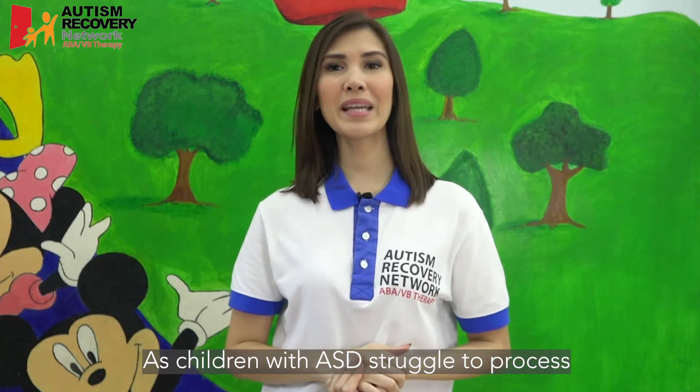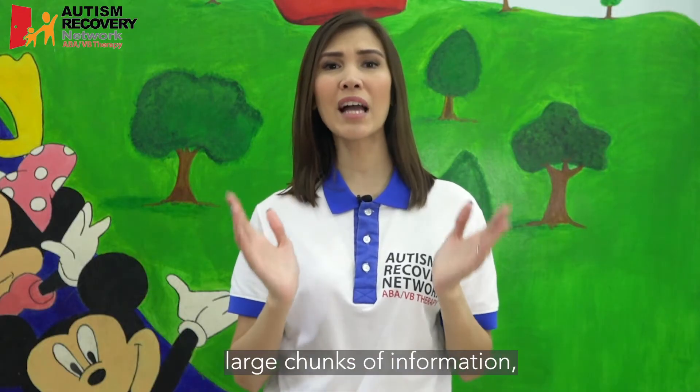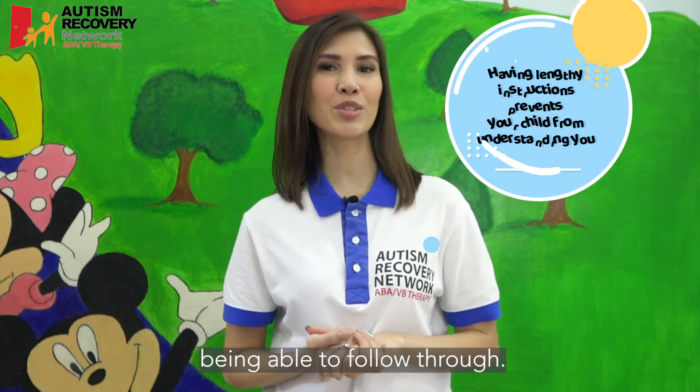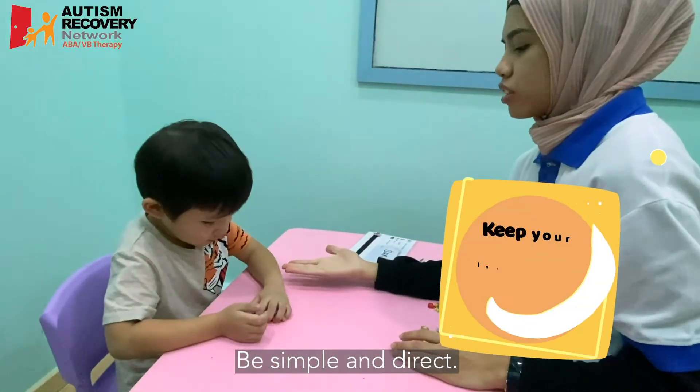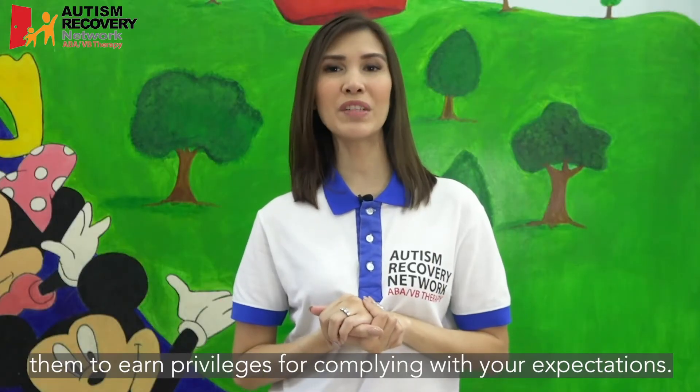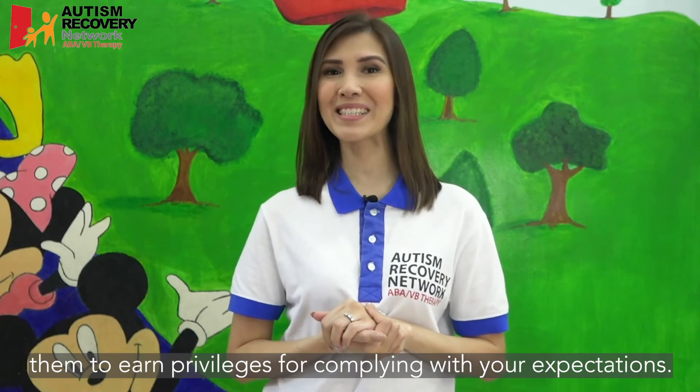As children with ASD struggle to process large chunks of information, having lengthy instructions will prevent them from being able to follow through. Be simple and direct. Tell your child specifically what you expect and allow them to earn privileges for complying with your expectations.